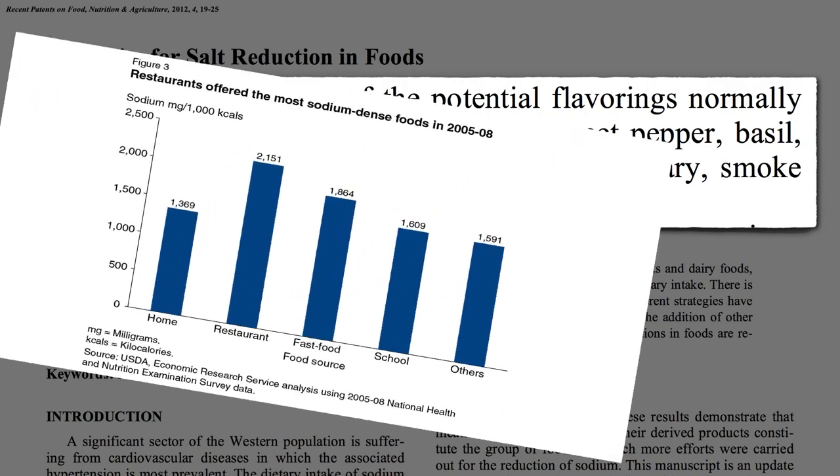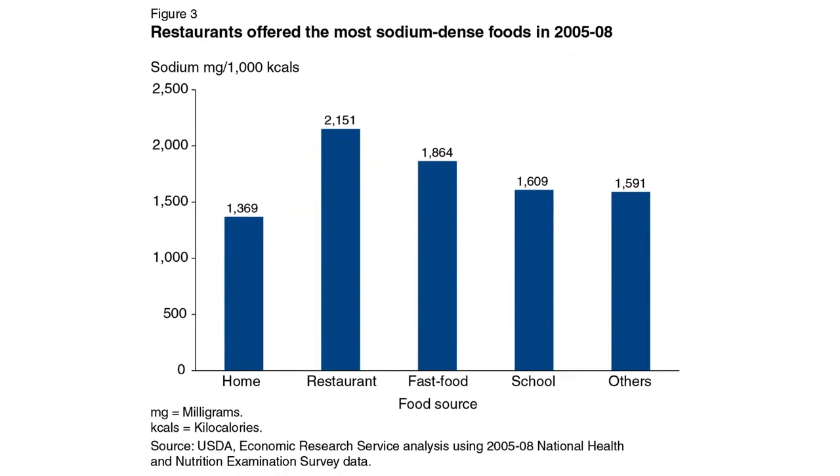Even if you do add salt at home, it's probably better than eating out, where even at non-fast food restaurants they tend to pile it on.